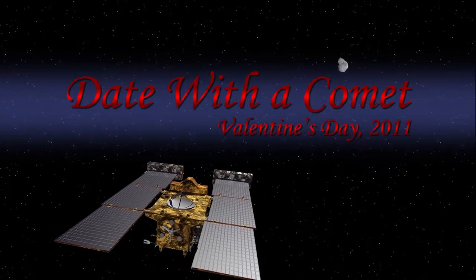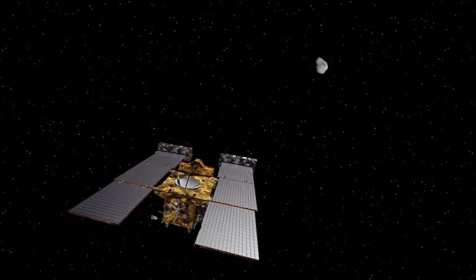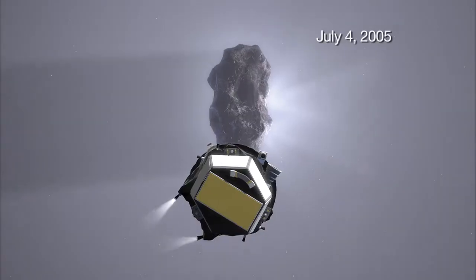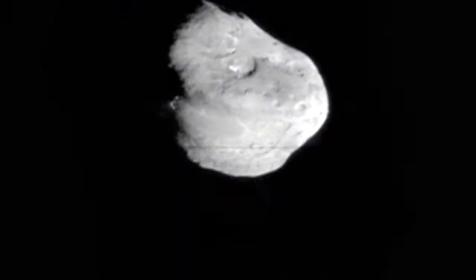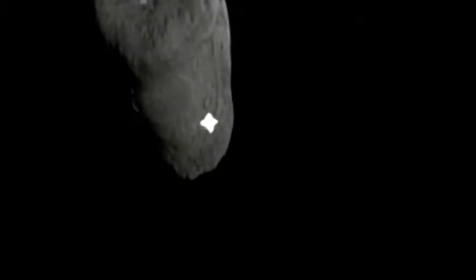Stardust Next is a mission to reuse the Stardust spacecraft to further the exploration of Comet Tempel 1. Tempel 1 was the target of Deep Impact. Deep Impact discovered that this is a most interesting comet. We want to see more of the surface and we also want to see what changes have occurred since Deep Impact was there five years ago.